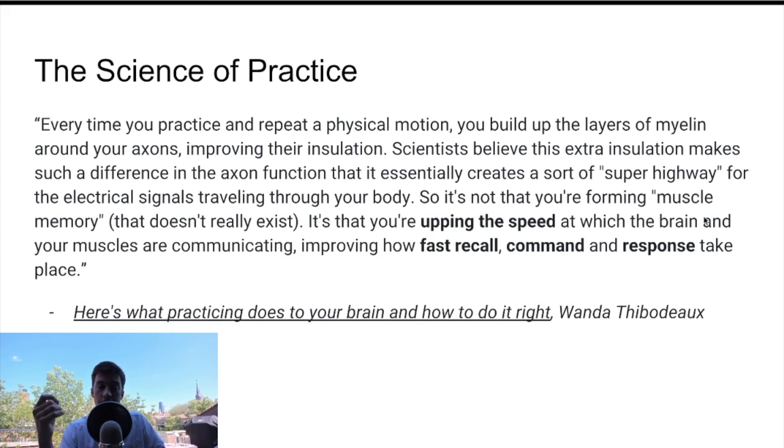There's actually science behind direct feedback and deliberate practice. I pulled up a quote from the article titled 'Here's What Practicing Does to Your Brain and How to Do It Right' by Wanda Thibodeau. Basically what it's saying is that the more you practice, the quicker your brain can send neurological responses — it creates a superhighway of electrical signals throughout your body and mind. This means the more you practice looking at historical information, the better you'll get at recognizing those types of patterns in the future and knowing how to execute on them.